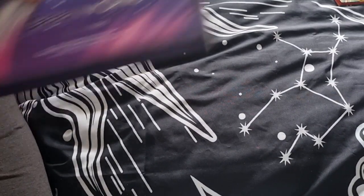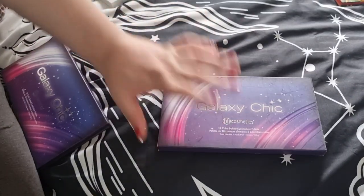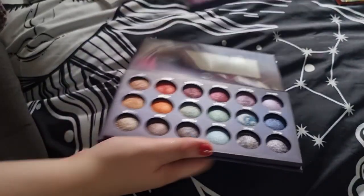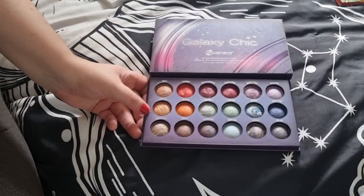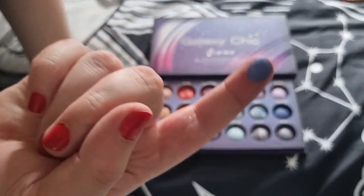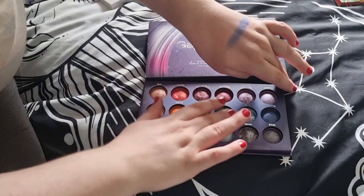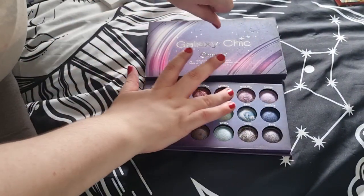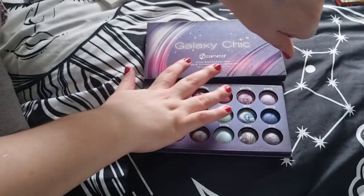This is the Galaxy Chic palette by BH Cosmetics — the reason I fell in love with this brand. I've had it for quite a few years, probably since uni. They're baked eyeshadows and are amazing. I'm not sure how pigmented they are these days since I haven't used them in a while — I keep them for nostalgic purposes. But look at that, some of them are still pretty dang good.